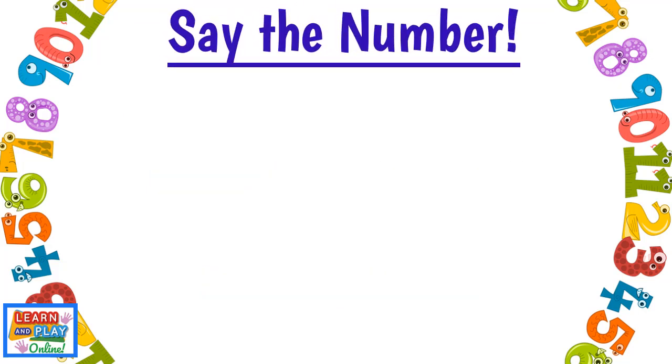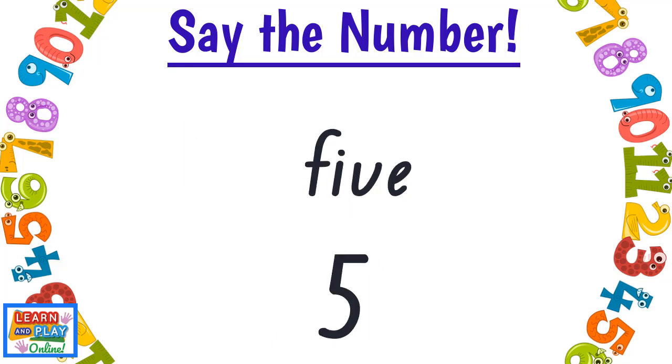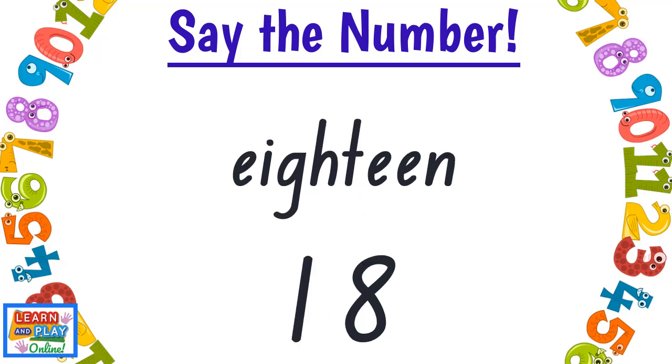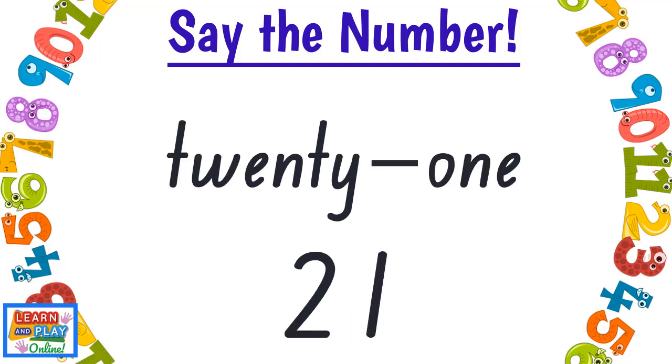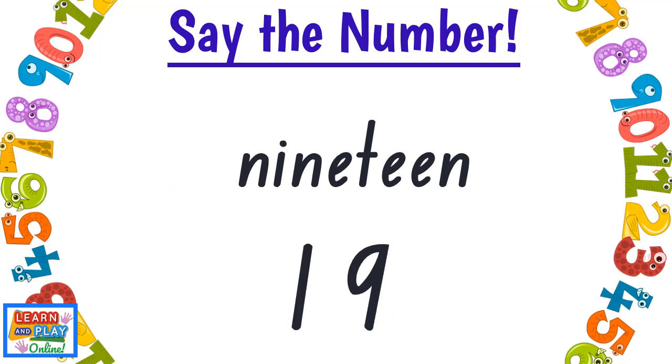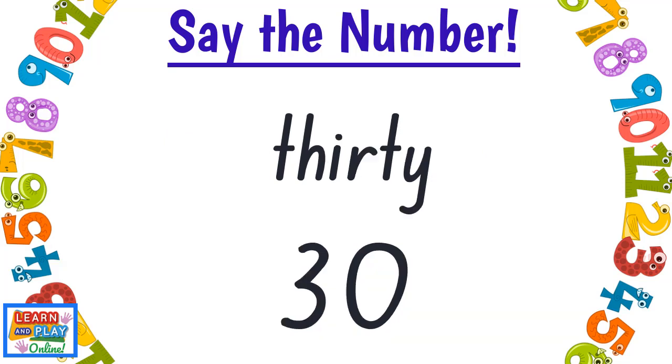Say the number! 26. 5. 18. 10. 21. 19. 25. 30.